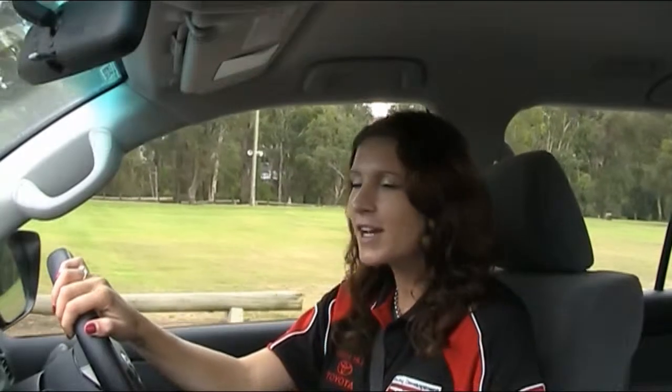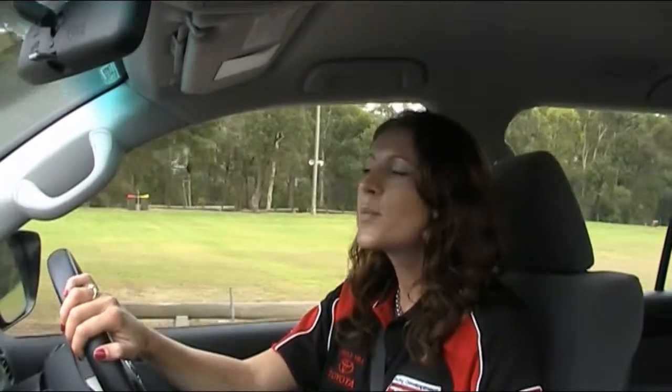I'm Kim Jordan and I work on behalf of Castle Hill Toyota. This is the brand new Toyota Land Cruiser, the GXL 200 series. What a car to drive.